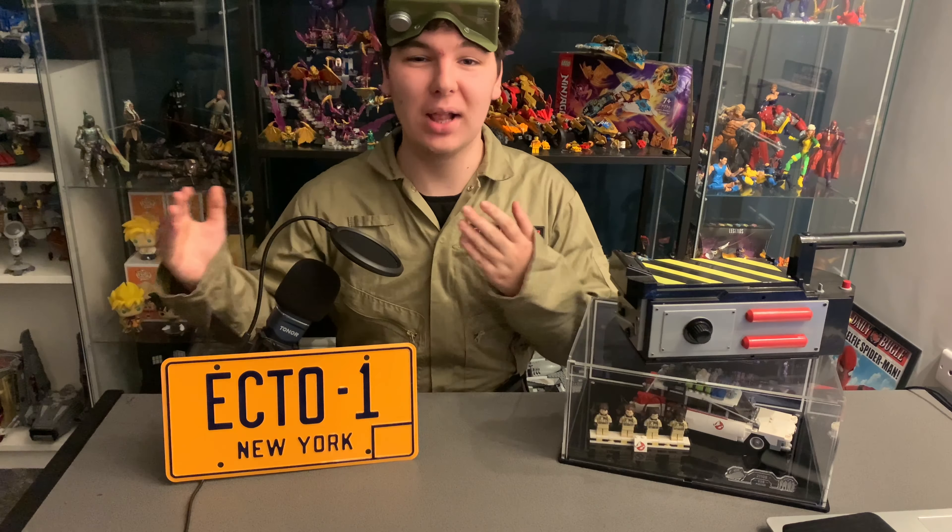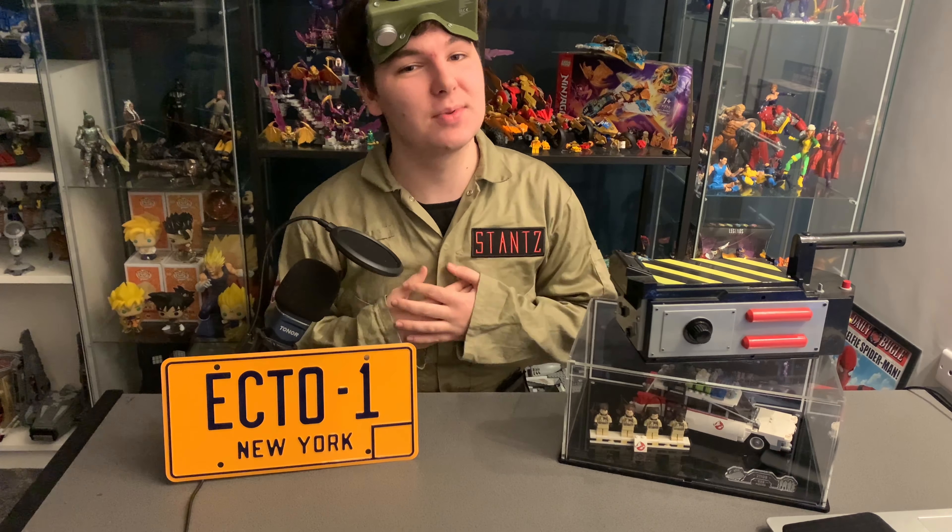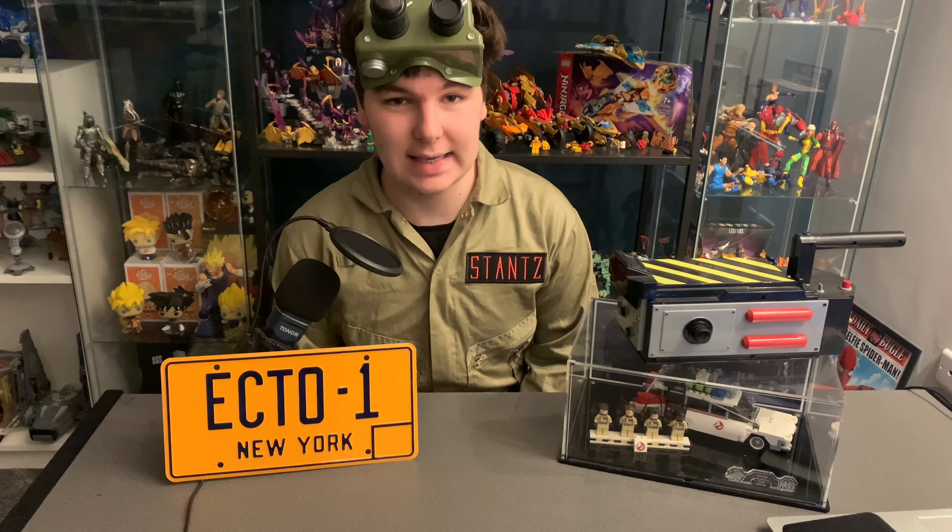Happy Halloween everyone, welcome to the Geekdom, the place where we outcasts come to talk about the things we love, and today we're talking about Ghostbusters. Now as you can probably tell I'm a huge Ghostbusters fan. It is one of my favorite things of all time and I have got my favorite video I have ever made ready for you guys today. So sit back, don't cross the streams and do enjoy, because I love this set.